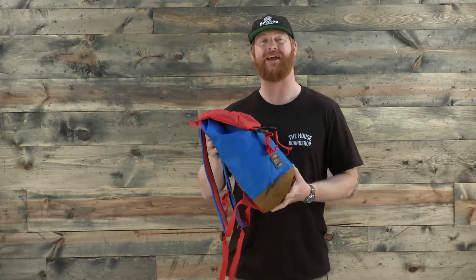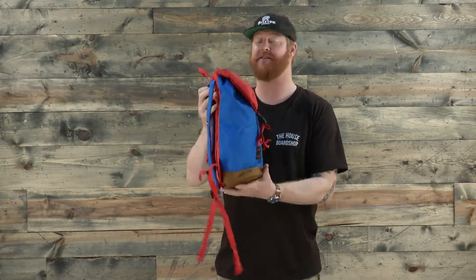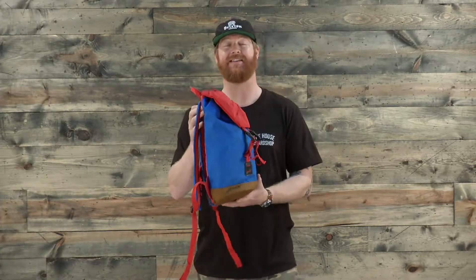It only weighs 1.8 pounds. It's a rucksack-style pack that is about 16 inches high, 10.5 inches wide, and 6 inches deep, and features 16 liters of volume.